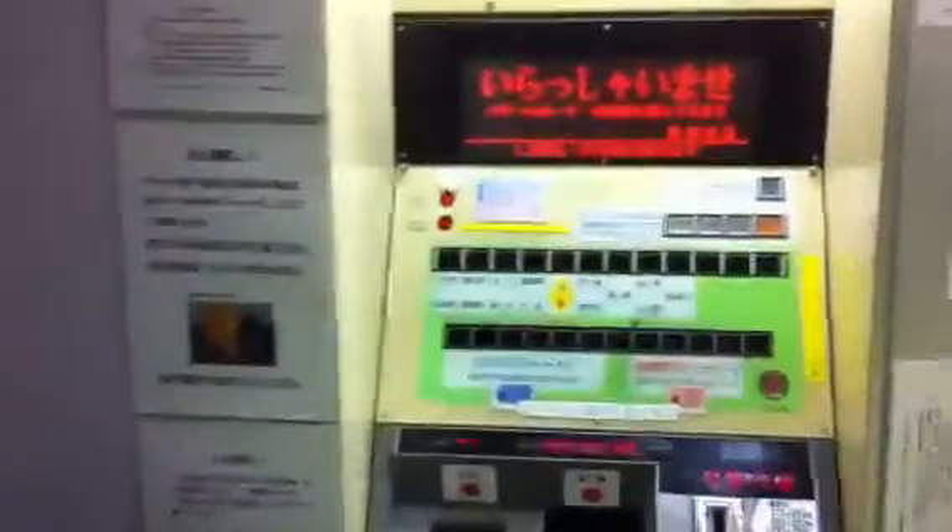We are at Kenri Bijutsu Kanmai Eki — that's a mouthful to basically say the train station in front of the art museum. And here are the two ticket machines: the old style and the new style.